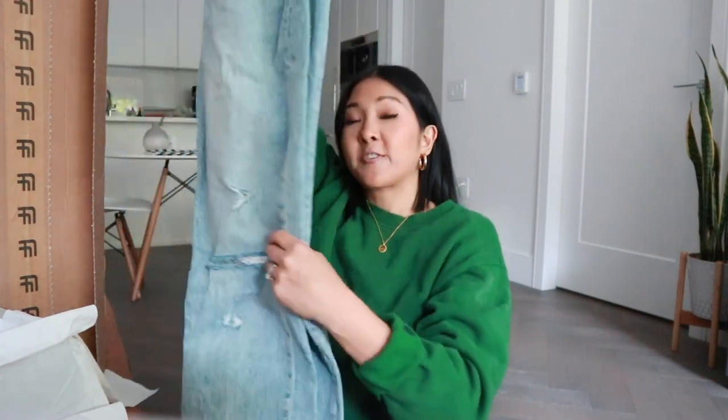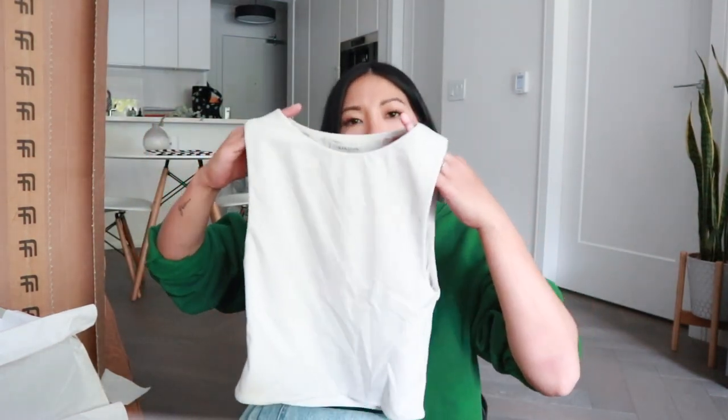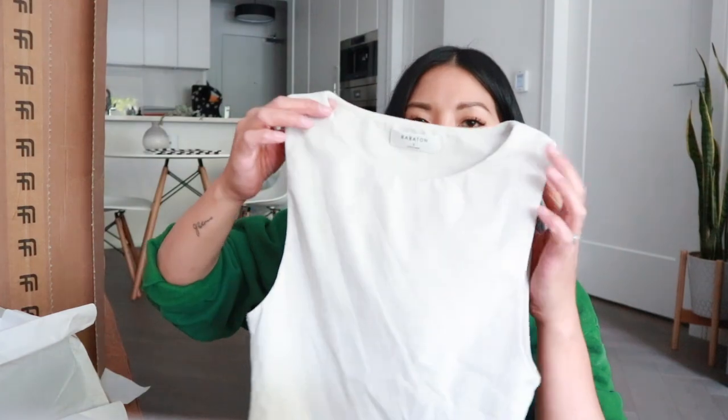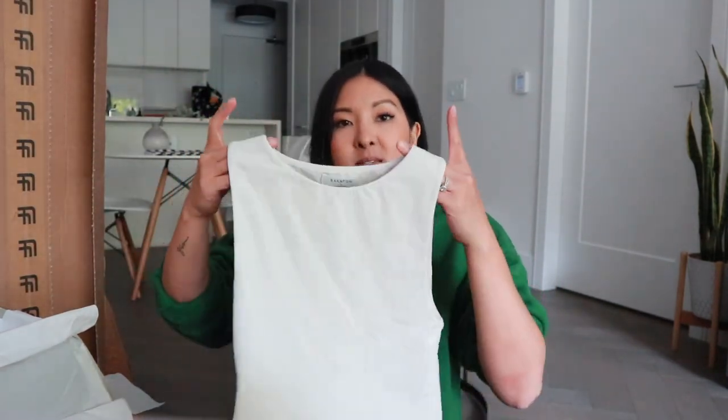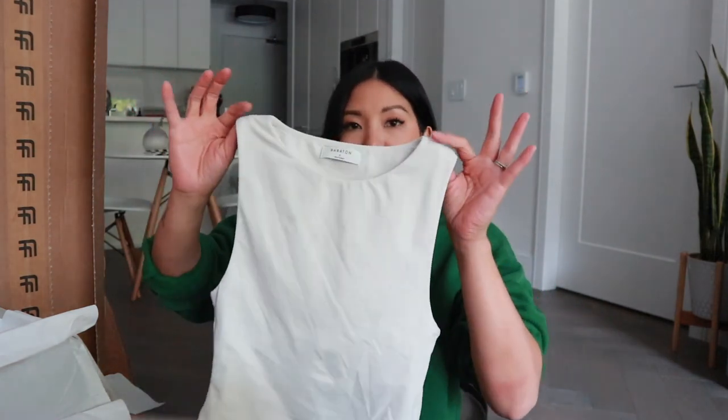Getting any sort of denim when you can get it on sale at Aritzia is a good investment. The second item — everybody knows about the contour bodysuits, but this is by Babaton and it's one of their contour tanks. If you're not into the bodysuit vibe, definitely look into their tanks. This one has a really high neck, which I love in the summer. I feel like this with the denim jeans and the bag — I have a whole outfit. It's a great basic you can wear in summer or layered with a cardigan in winter.